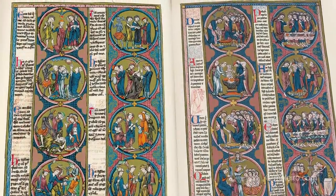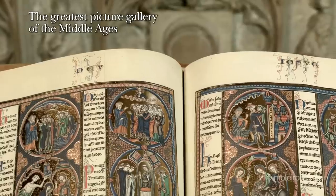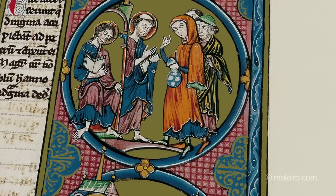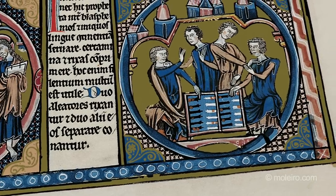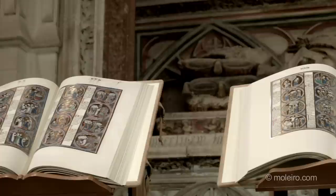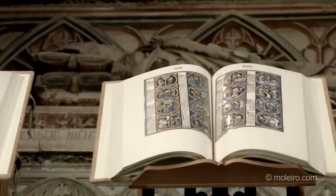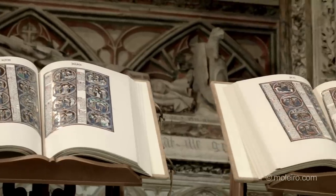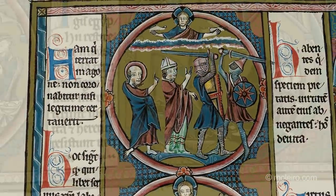This enormous collection of miniatures constitutes the largest graphic catalogue of the Middle Ages — a gallery in book form offering countless examples of medieval beliefs, garments, and customs. The Bible of St. Louis is a mirror of 13th-century France, reflecting, for example, the religious conflicts of that period between Christians, Jews, Cathars, and Saracens.